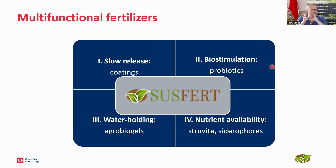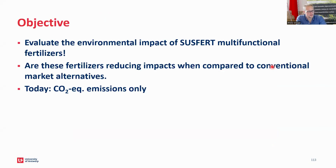I will look at the individual products and their individual impacts on the environment. I will mainly — actually exclusively — look at CO2 equivalent emissions, although LCAs are much broader than this, including different impact categories. That would perhaps lead us too far today, so we keep it relatively simple. The objective is to evaluate the environmental impact of these multifunctional fertilizers and the question of whether they reduce impacts compared to conventional market alternatives.